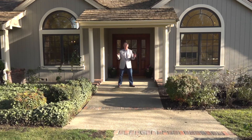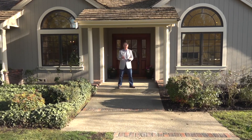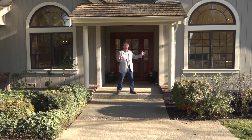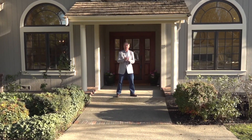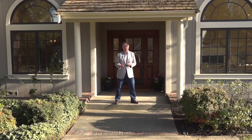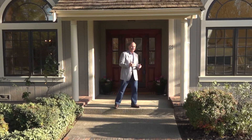This beautiful Westside Alamo home is a four bedroom, three bath with a beautiful expansive yard with a pool, and with over 3,100 square feet that's been remodeled throughout. But let's go in and take a look and I'll show you.